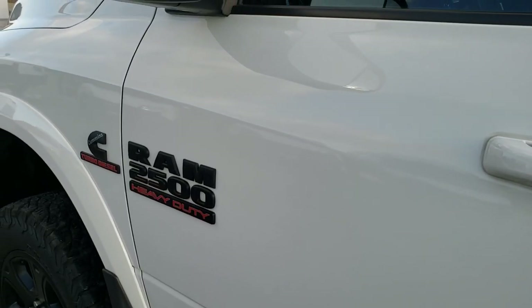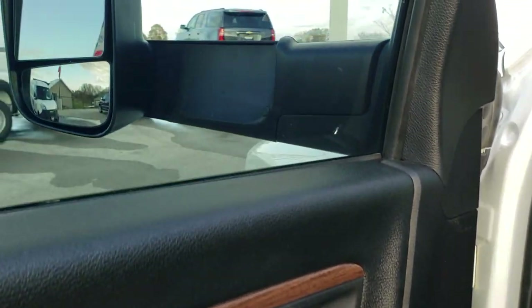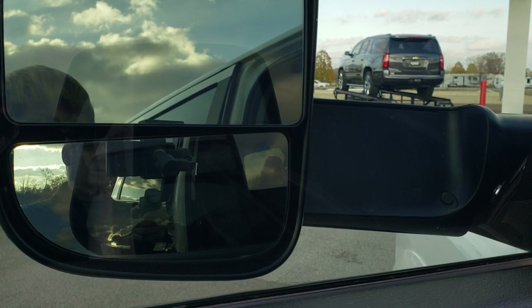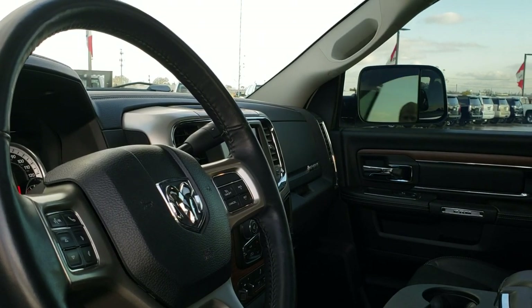It does come with the fold-out tow mirrors, and they also fold in. They are power fold, so you just press the button on the door and they fold in like so, and then they also power fold out. Both sides are working.